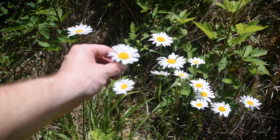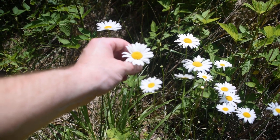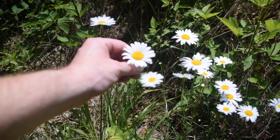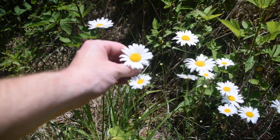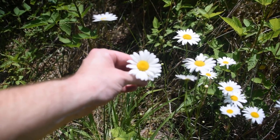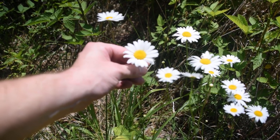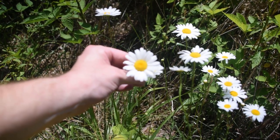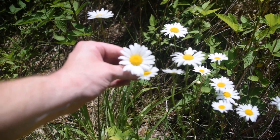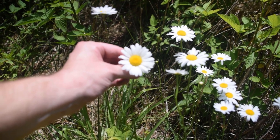Oxeye daisy is edible and medicinal. Its leaves and roots are used for coughs and colds, and its young leaves are usually eaten raw in salads or boiled as a pot herb in the early spring. The young shoots are also edible either raw or boiled, though some people prefer them cooked because they can be bitter. This plant can be made into tea — more commonly than tincture — using the leaves and root. Dig the root in the fall after the first frost. However, it's considered invasive in a lot of places in the United States, so keep that in mind.